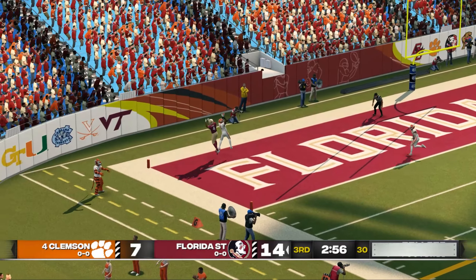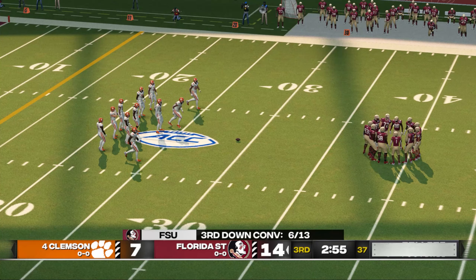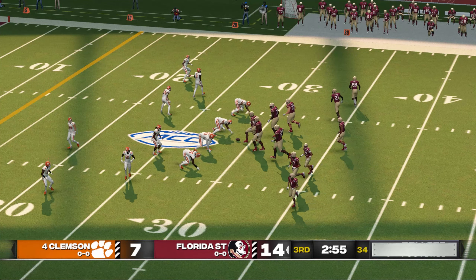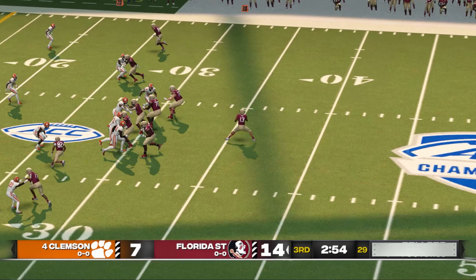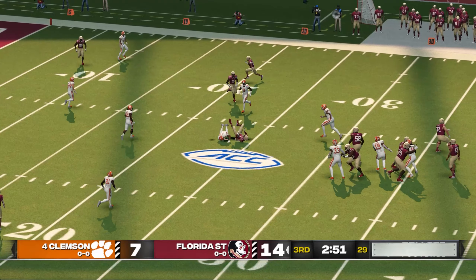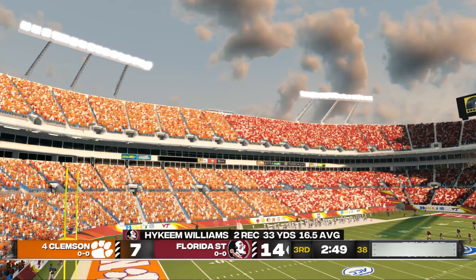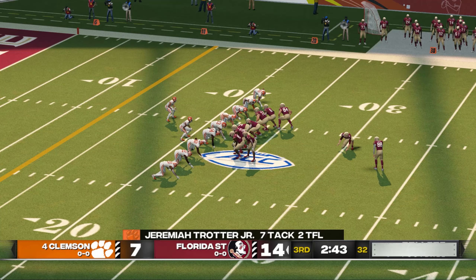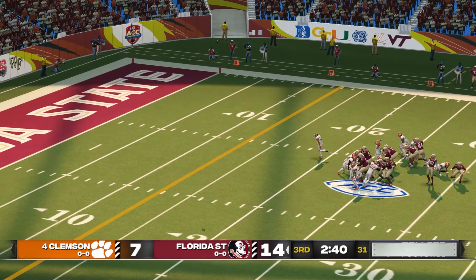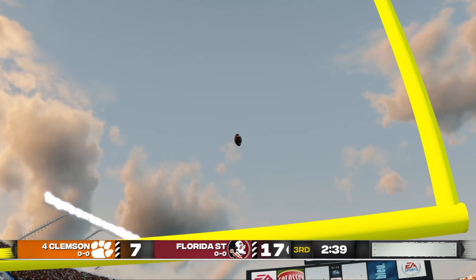He heaves it to the end zone. You don't want to ever give your opponent a second chance, but that's exactly what they did by not making that interception. This is play number eight on the drive — they come out in an empty backfield. Finds his man and they take him down immediately. They'll call on the field goal unit for this long field goal attempt — the kick is up and he got it. No question — this kid is just a solid kicker. 17-7 FSU.